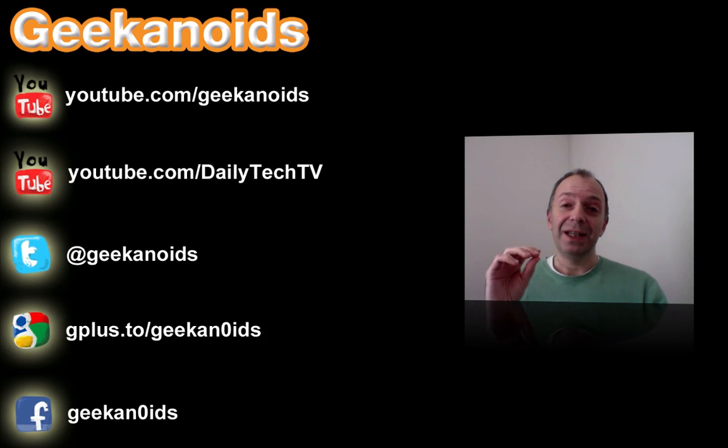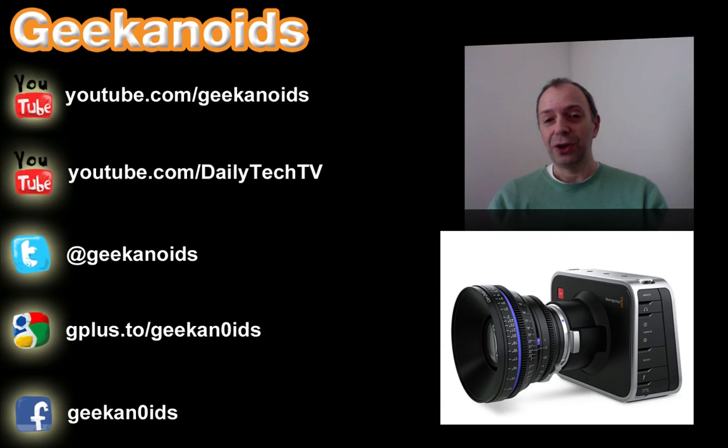The highlight of NAB for me was Blackmagic Design's announcement. They announced their Cinema Camera, and I'm going to show you a quick picture of it on the screen now. It's a gorgeous-looking, stunning device, and they've taken a different angle with the product that they've developed and produced.